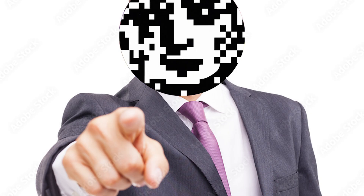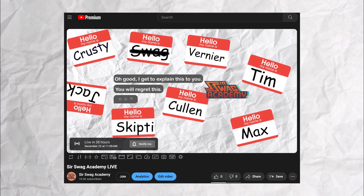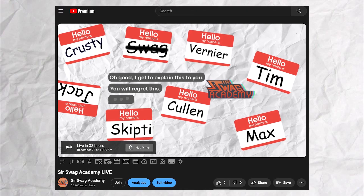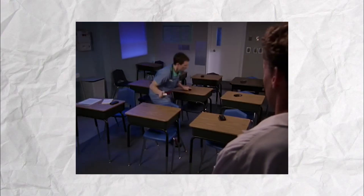Hey, you. This Friday, December 22nd at 11 a.m. Central Standard Time, we will be live. This will be a recording session for new episodes of Suraswag Academy. As such, I expect every subscriber to be in attendance. We will be announcing some very interesting things, and it'd be shameful if only one person showed up to take notes for the rest of the class.